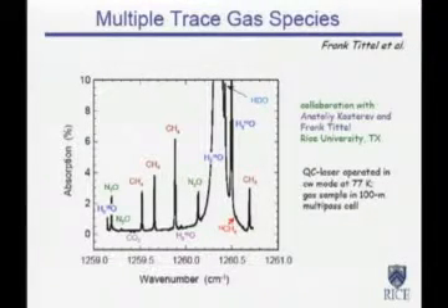These are some of the work of Frank Tittle's group and Bob Curl at Rice, where they used a cooled QC laser at 77 Kelvin — because you get narrow linewidth — with a long cell. You can now get all the isotopes of these interesting chemicals, for example the rare isotope H2-18O, water with oxygen-18, and so forth.